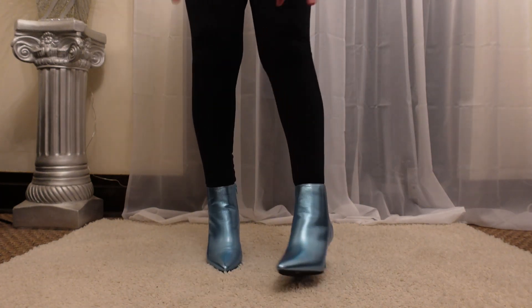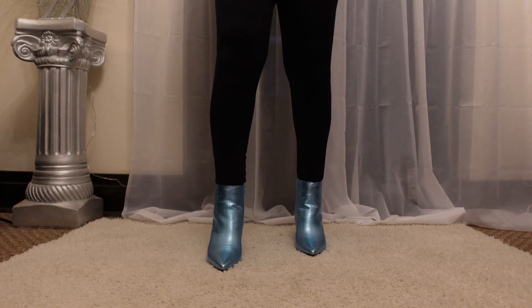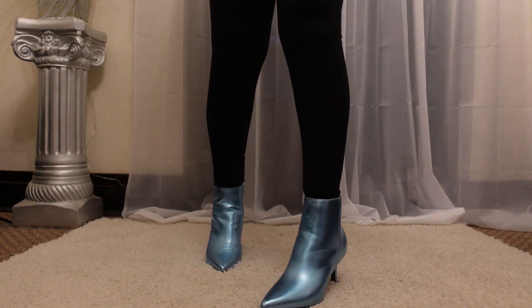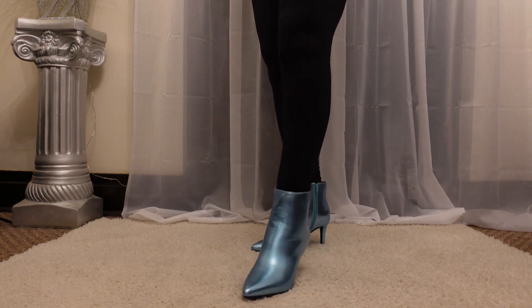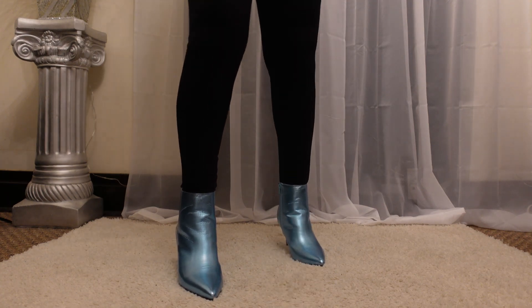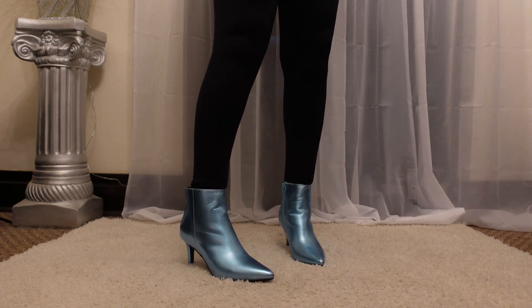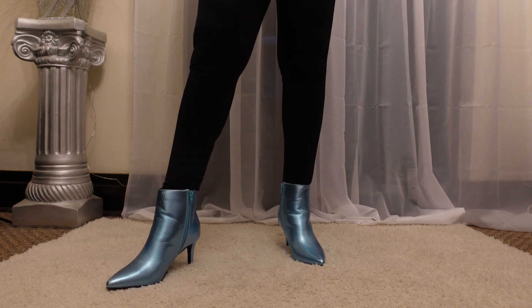Hey now, what's going on guys, welcome to the channel. Thank you so much for dropping in to hang with me for a bit. So I got some new boots a couple of weeks ago. This is my first time back recording on this channel since I was sick for a few weeks, so yeah, this is the first video back.